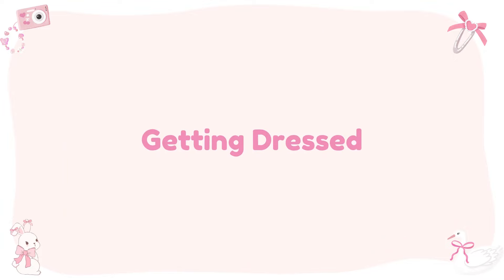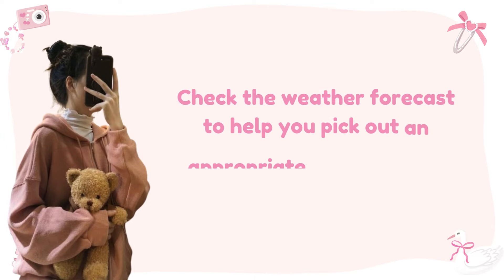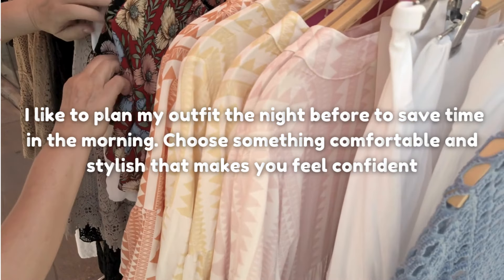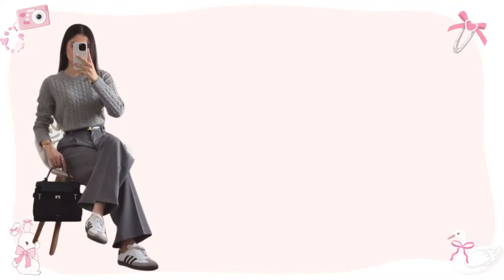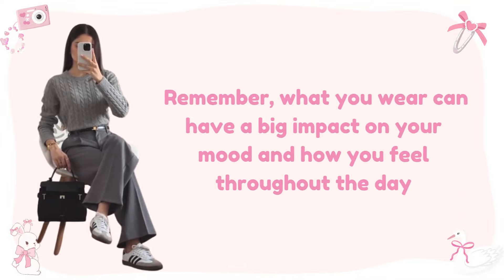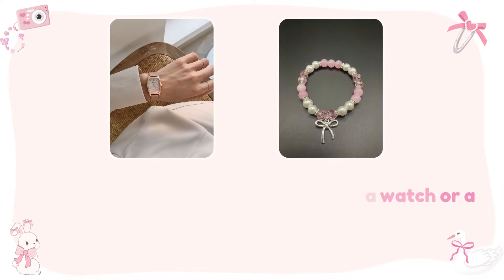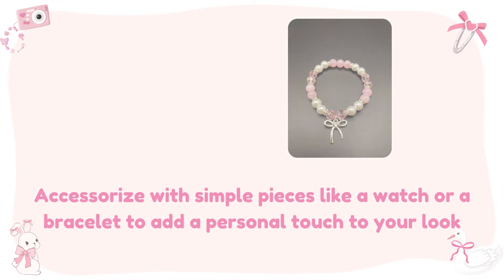Getting dressed. After breakfast, it's time to get dressed. Check the weather forecast to help you pick out an appropriate outfit for the day. I like to plan my outfit the night before to save time in the morning. Choose something comfortable and stylish that makes you feel confident. If your school has a dress code, find ways to express your style within those guidelines. Accessorize with simple pieces like a watch or a bracelet to add a personal touch to your look.